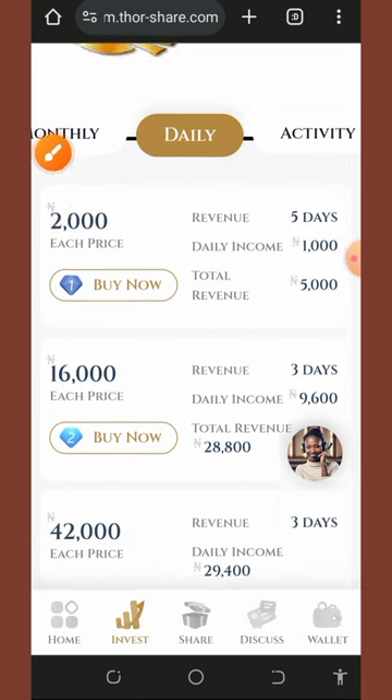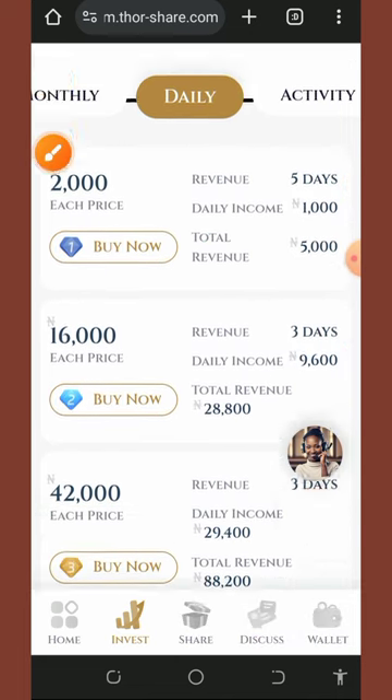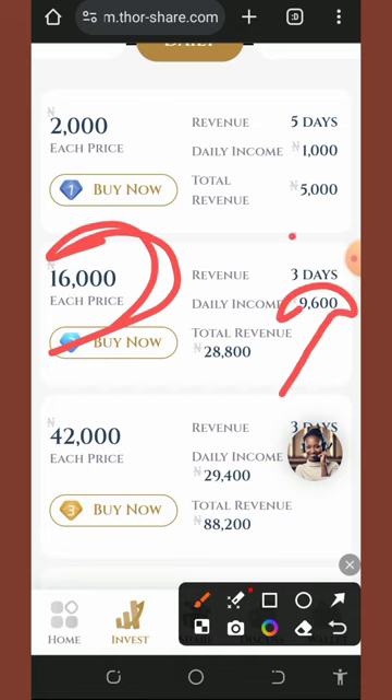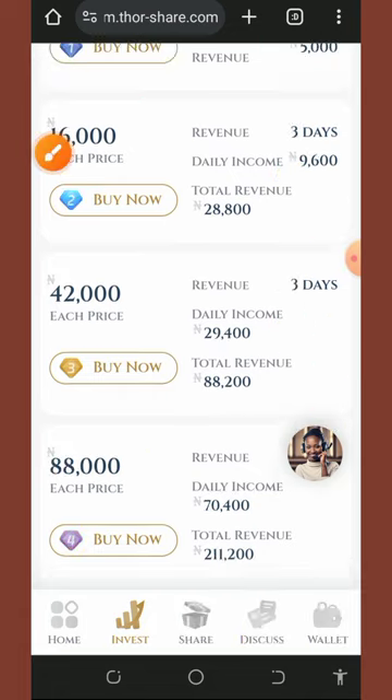The second plan under the daily plan costs 16,000 naira and earns you 9,600 naira for three days, so after three days you receive a total profit of 28,000 naira. Scrolling down you'll see more plans under the daily plan as well.